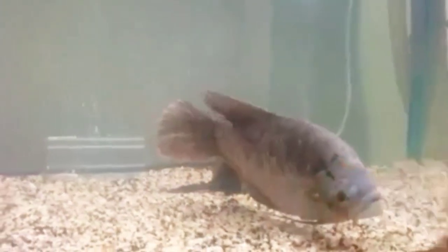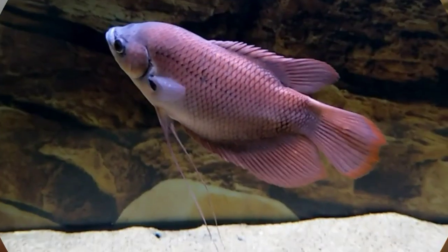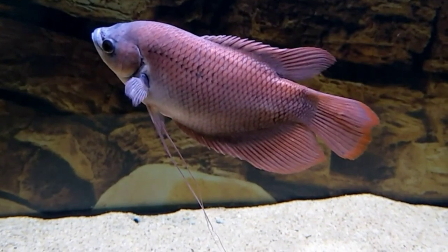Number four: gray giant gourami fish. Number five: red joint gourami fish.